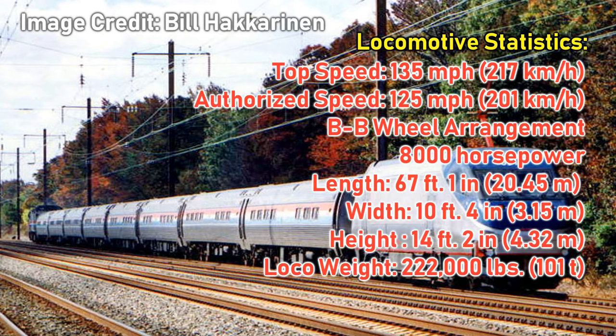Moving on to locomotive statistics, the HHP-8 rode on a B-B wheel arrangement, was rated for a top speed of 135 miles an hour, but due to FRA Tier 1 standards, were limited to 125 miles an hour. The locomotives came in at a length of 67 feet 1 inch, a width of 10 feet and 4 inches, and a height of 14 feet 2 inches. The locomotive weighed in at 222,000 pounds exactly, and most units came equipped with Nathan K-5LA air horns.